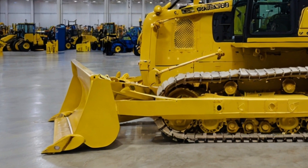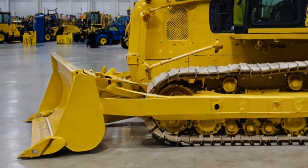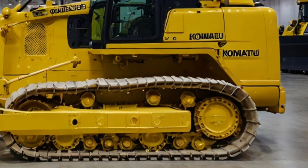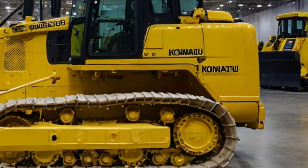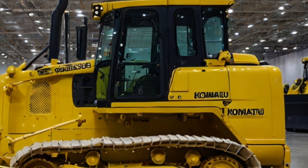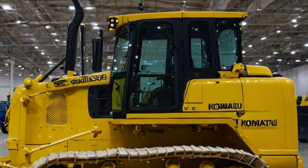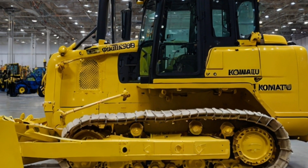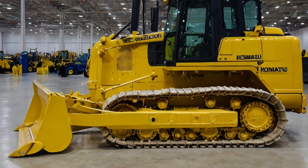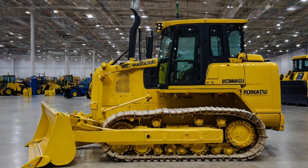When it comes to operator comfort, Komatsu has also made significant improvements. The 2025 model boasts an enhanced cab with better visibility, improved air conditioning, and noise reduction. The ergonomic design of the cab reduces operator fatigue during long shifts, allowing them to focus on the task at hand. The advanced monitoring systems inside the cab provide constant feedback on the machine's performance, ensuring everything runs smoothly.